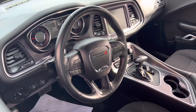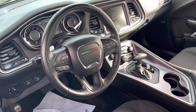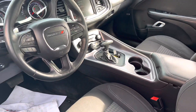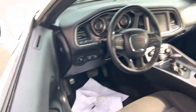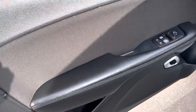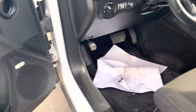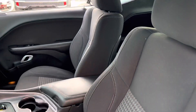Looking at a few of the interior features, you have all the functions right at your fingertips on the steering wheel, and it's an automatic transmission. As I open up the driver's side door, you can see it does come equipped with the Alpine premium sound system. No major wear and tear on the seats — absolutely beautiful car.